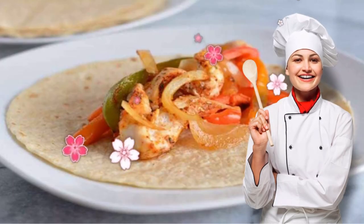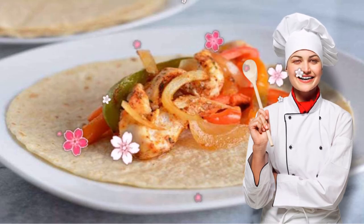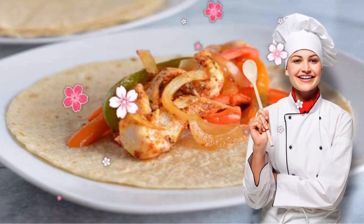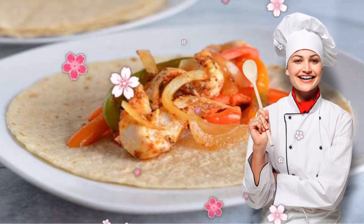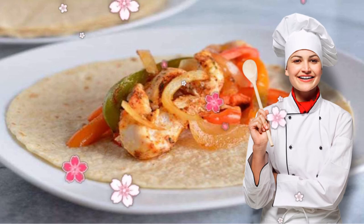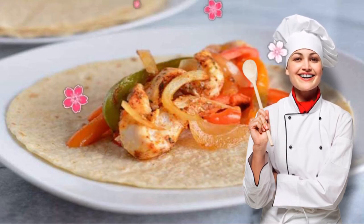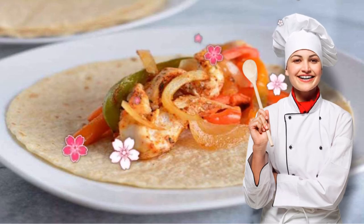6. Low Sodium Sheet Pan Chicken Fajitas. Since the DASH diet is often followed as a way to lower blood pressure, keeping sodium to a minimum is a must. This recipe does just that while using plenty of other spices to ensure it's anything but bland. The herbs used, including garlic and onion powder, actually make the rest of the healthy ingredients even more nutrient-dense.